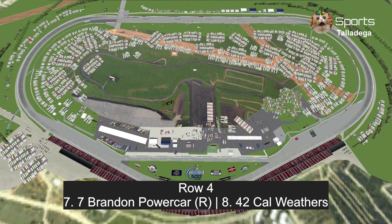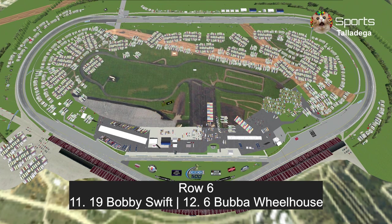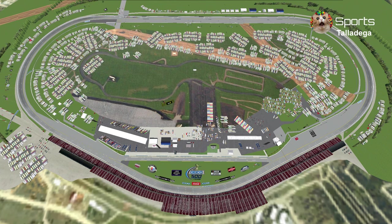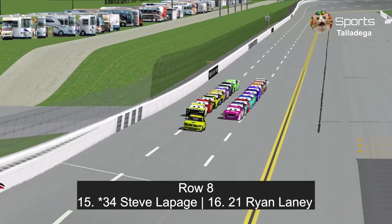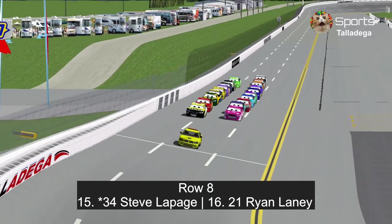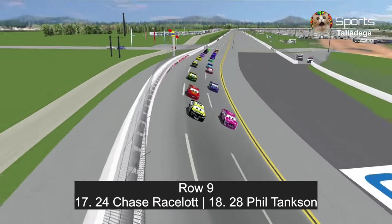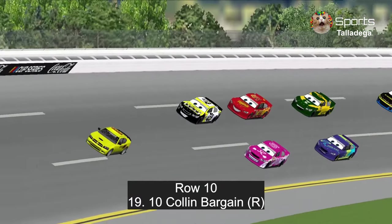In row 4: Brandon Power Car in that GameBridge paint scheme and Cal Weathers. In row 5: Cruz Ramirez and H.J. Hollis. In row 6: Bobby Swift, the October winner here, and Bubble Wheelhouse. In row 7: Jackson Storm and Daniel Suarez. In row 8: Steve LePage, the car that almost went upside down in the Florida 500, so you better keep all four wheels on the ground, and Ryan Laney. In row 9: Chase Race-A-Lot and Phil Tankson.